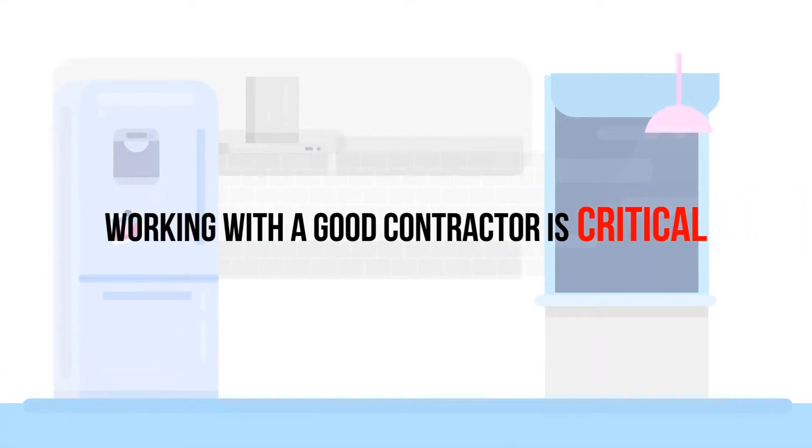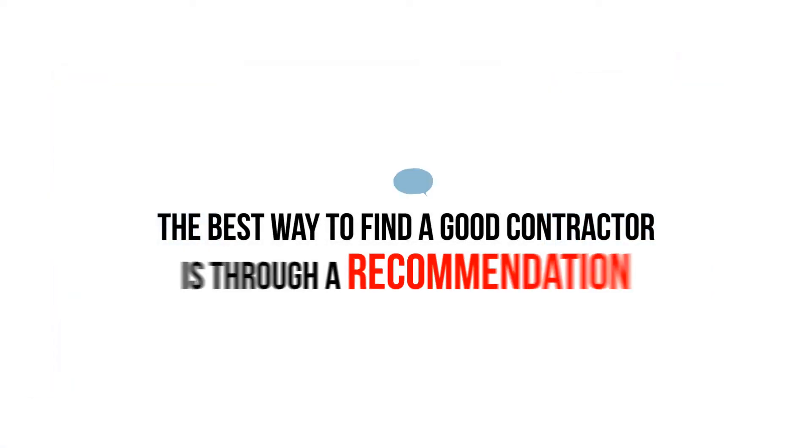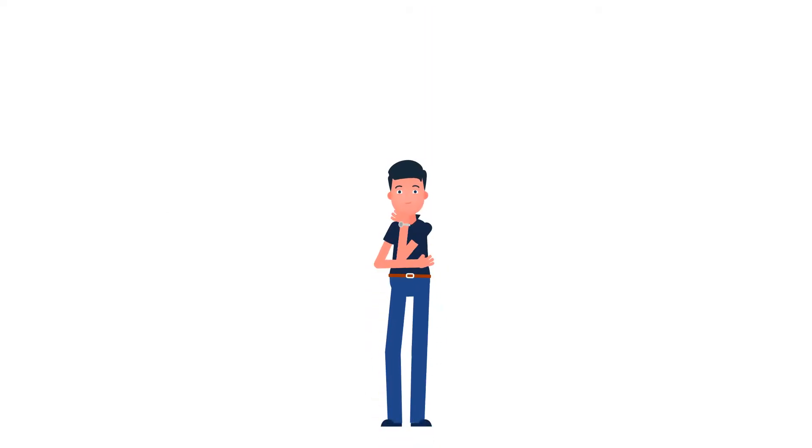Selecting a contractor. Working with a good contractor is critical for the success of your remodeling project. The best way to find a good contractor is through a recommendation. But if you don't have a recommendation, here are some ways to check your contractor's qualifications.